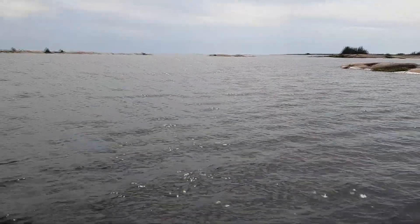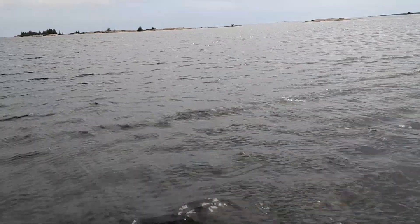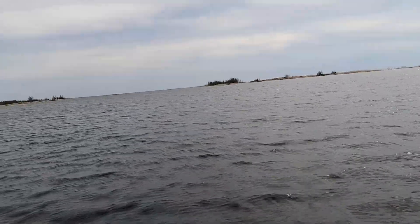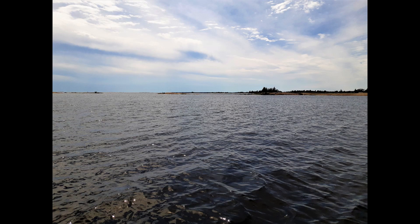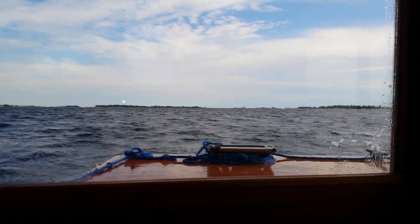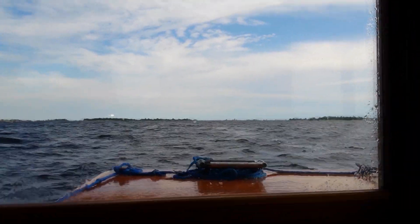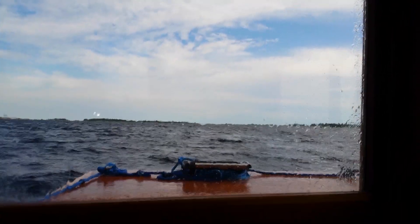We're not quite out yet. We left Fox Island and now we're in this open stretch, trying to get to Henley Inlet, so it's kind of rough going.